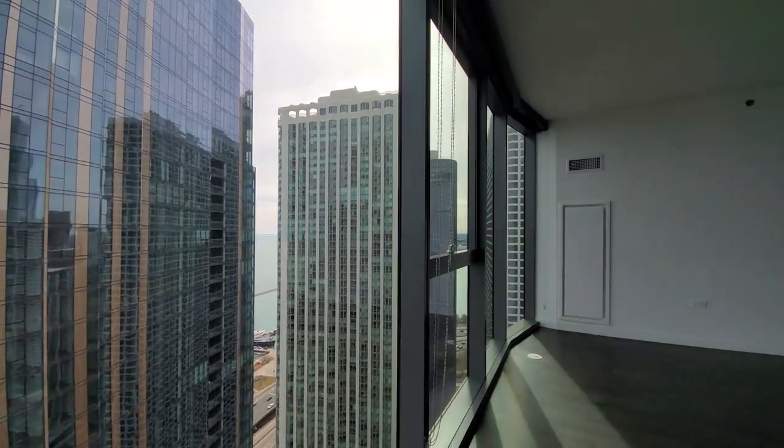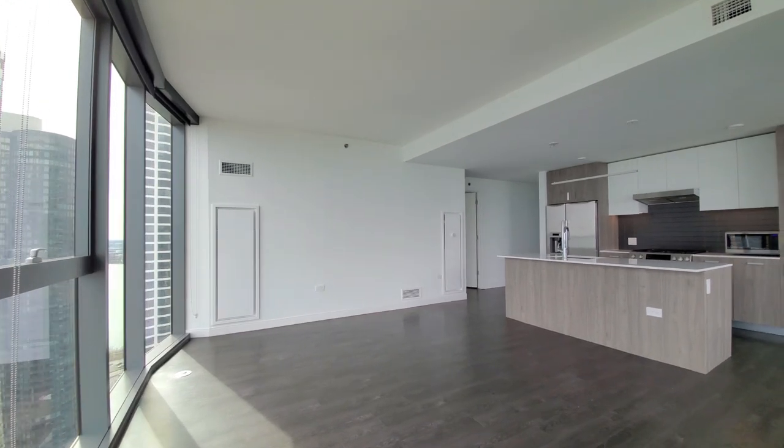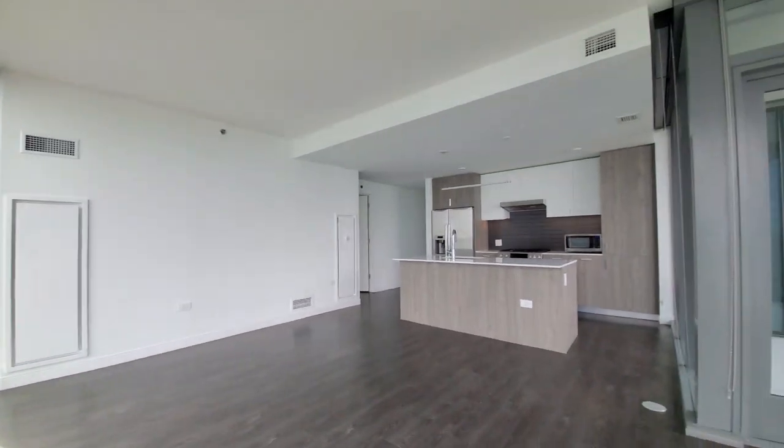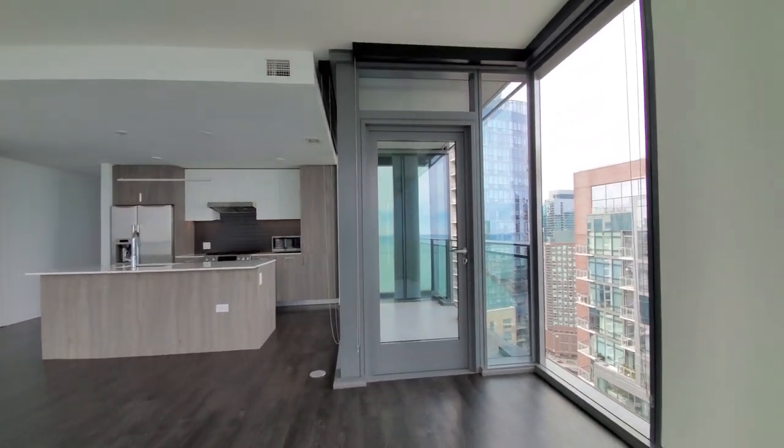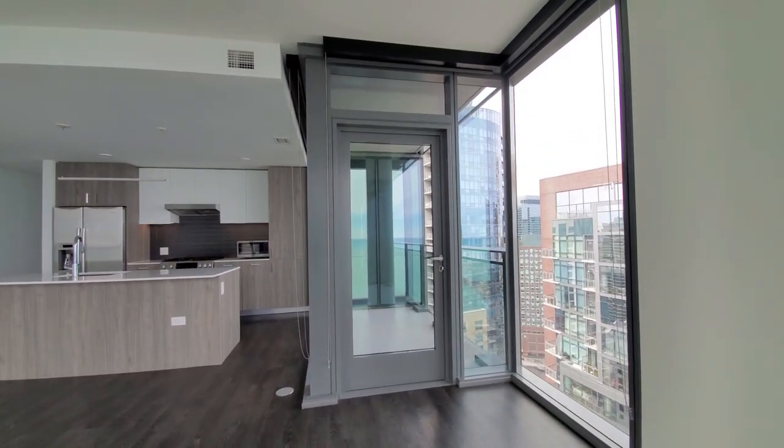Turning into a high-ceiling, open-plan living and dining area. There's wide-plank flooring extending throughout the apartment, and a sheltered balcony.